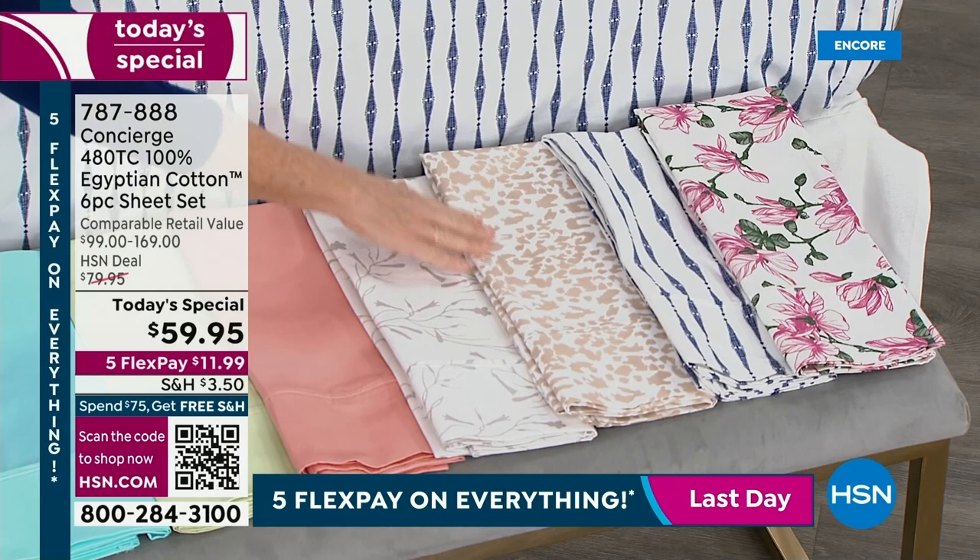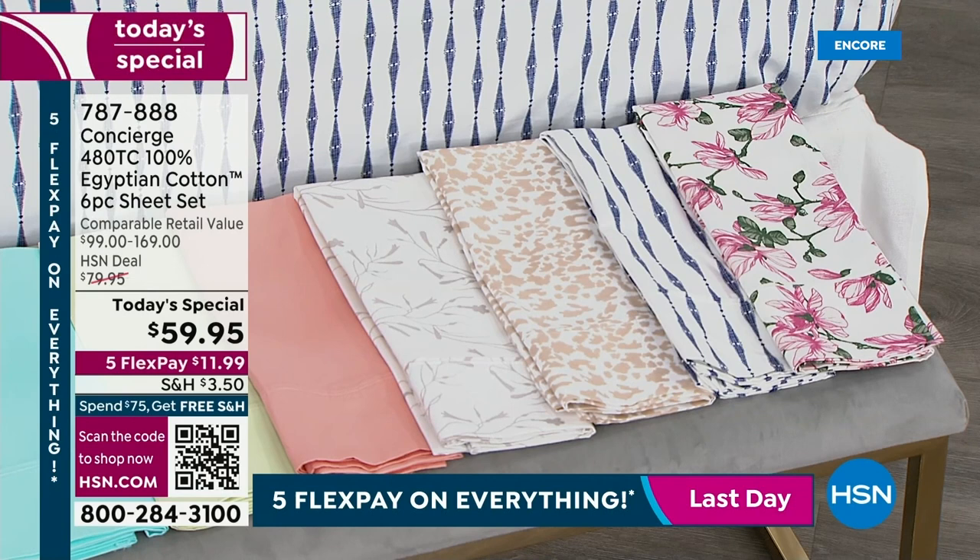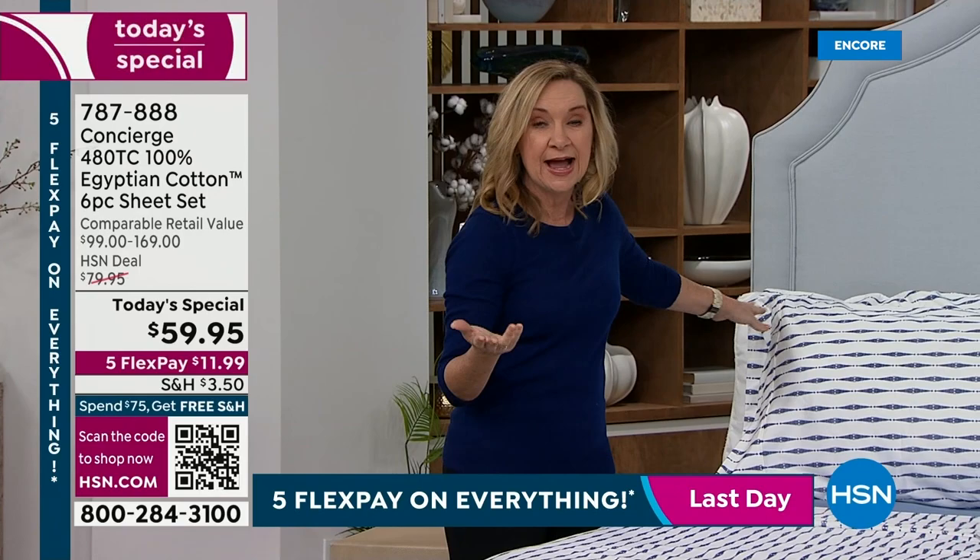The gray floral is more like a botanical print — very subtle, very modern. Then we have the neutral animal, which is like a basic. We have the geo stripe — that's what we have on the bed. And look at the blush floral — so beautiful and oversized. These are not only 100% Egyptian cotton, it's not a blend. This is the real deal.